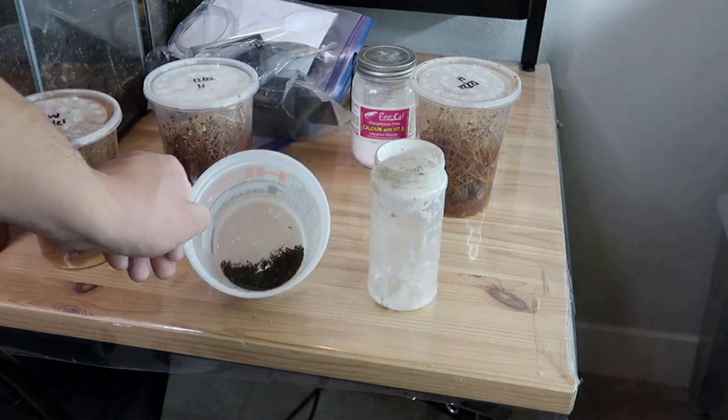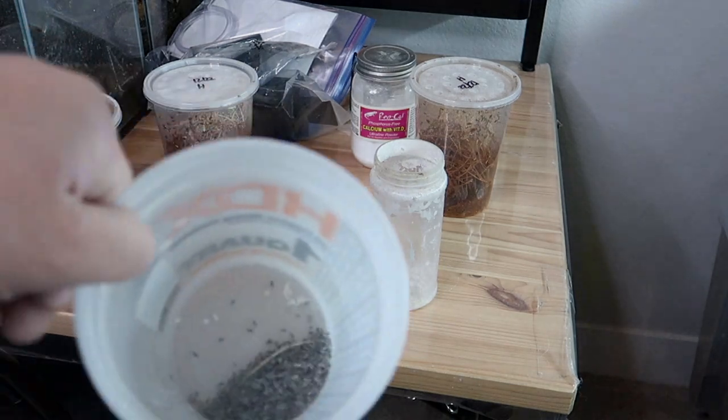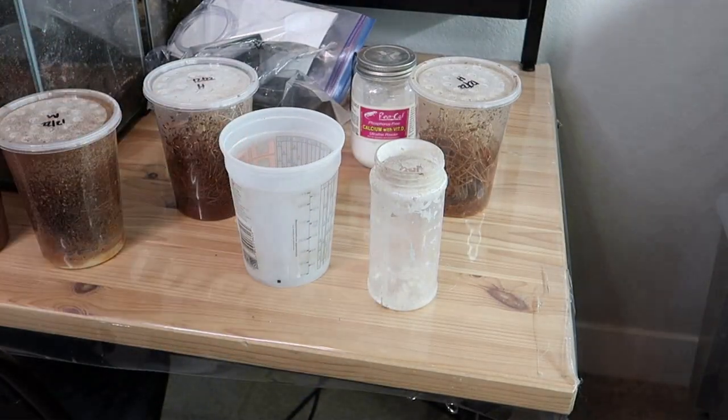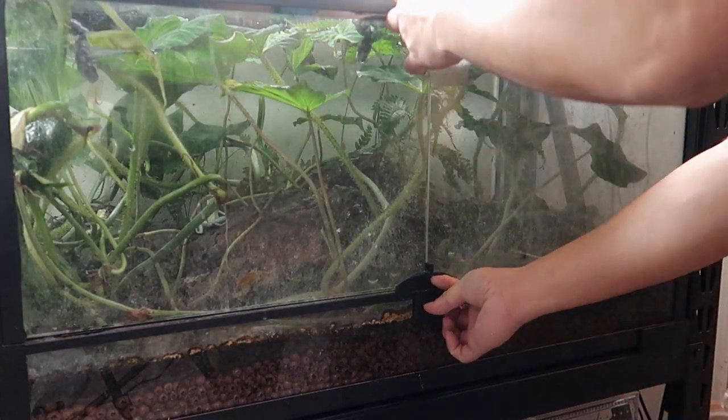Yummy! Calcium powder is not only an essential supplement for the frogs, but also immobilizes the flies and makes them easier to work with. It also helps reduce mites by knocking them off.